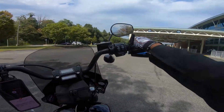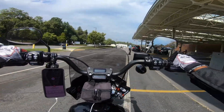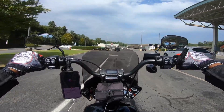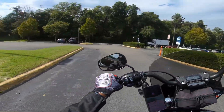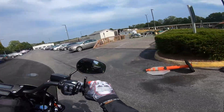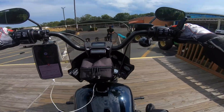All right, so basically we need to go this way and we'll go to that gentleman right over there. Looks like there's another bike. So we're going to do a U-turn over here, go up this ramp, and go straight in there.